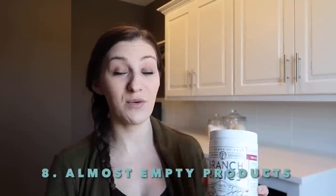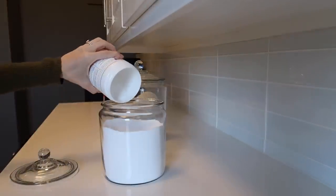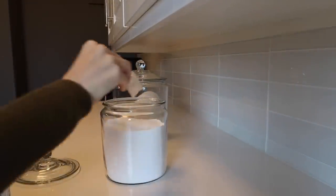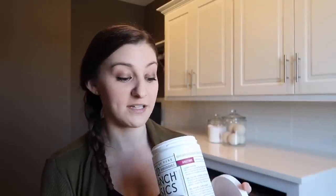Backstock products. If you decant like I do and have some backstock items that don't have a lot left in them, and the container you pour into has room in it, dump it out and get rid of one more thing. This is a Branch Basics oxygen boost — a stain remover and laundry brightener — there's not much left so I can dump it into my jar right now.